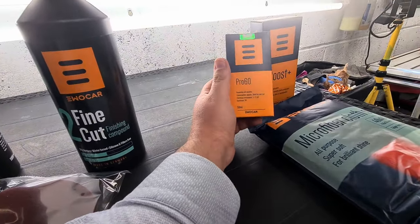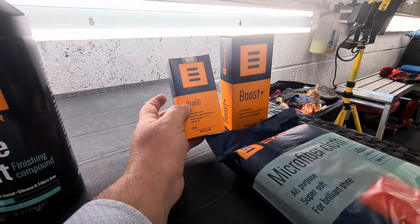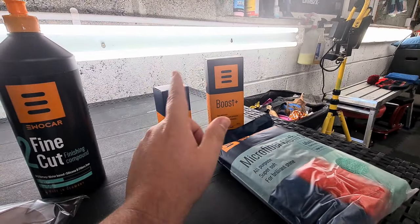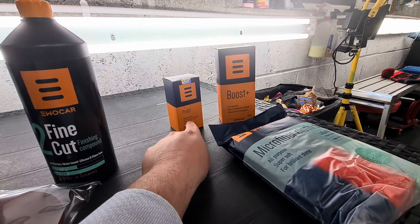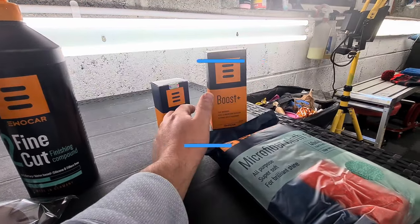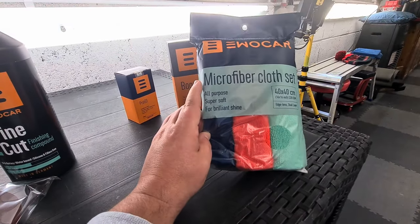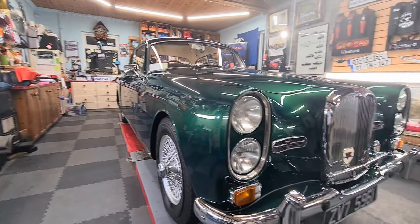Taff has then gone on and used a Pro 60 ceramic coating, which lasts up to 5 years on the car. There's also a boost which will be applied to the car every 12 months to help the longevity of the ceramic coating. If you wish to apply this particular product at home, you have to be accredited — you need to come to Taff and be trained on how to do it properly. He does have other ones available from the EU2 range of products, and the boost of course is available to everyone, along with a microfibre cloth set to help you maintain your car.